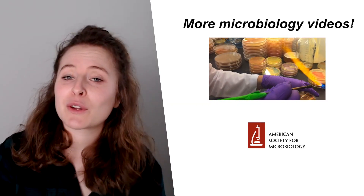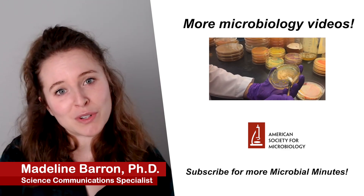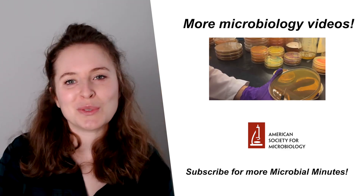That's all for today's Microbial Minutes. I'm Madeline Barron. As always, I want to thank you for tuning in. Thank Ray Ortega for production, and I'll talk to you soon.